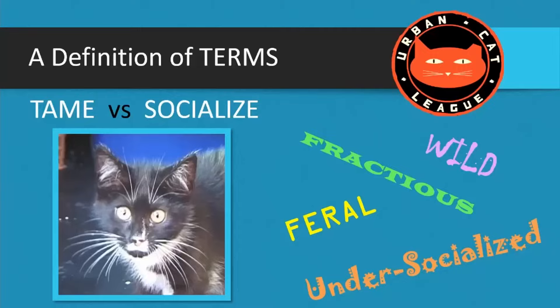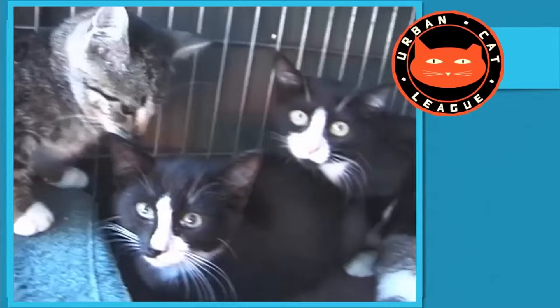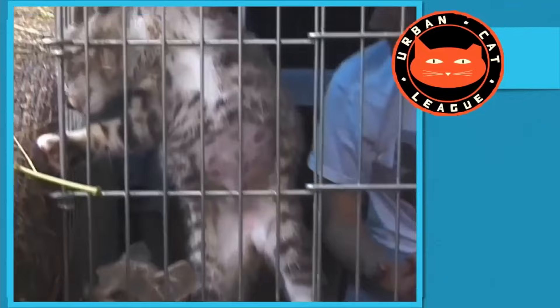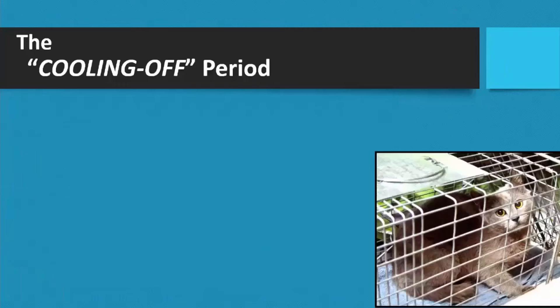Here we have the three-month-old kittens after about a week. They're relatively calm with me in the pen, but you can see they're very agitated. When they first came off the street and were put in the pen, you can see a spay scar — we did spay them first because we had a spay appointment and you never pass up one. When they come in off the street, I call it the cooling-off period.